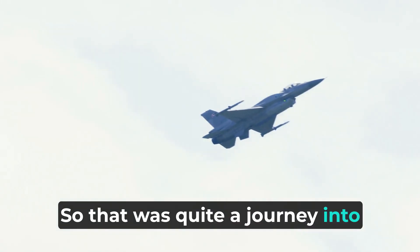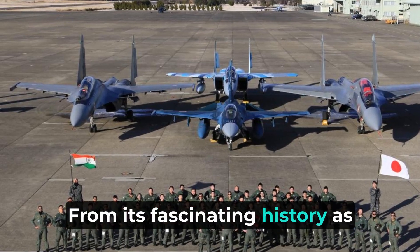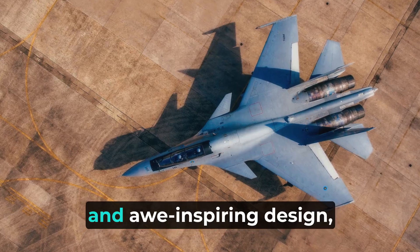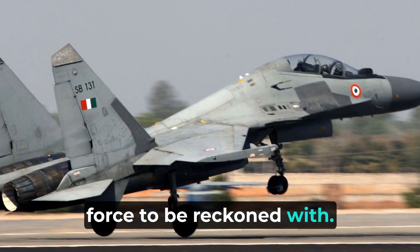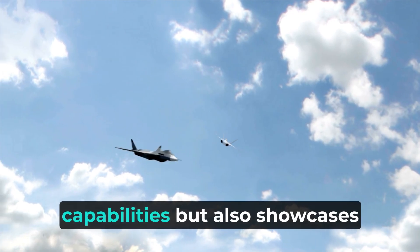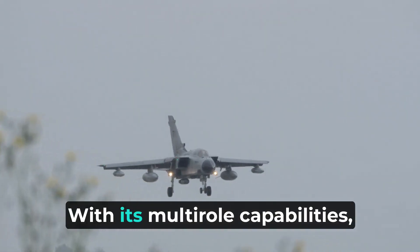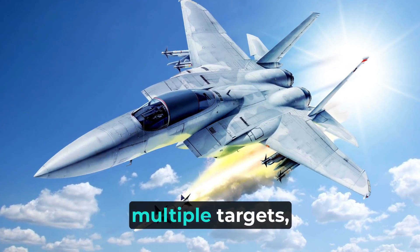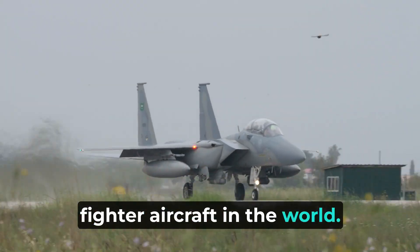So that was quite a journey into the world of the Sukhoi 30 MKI aircraft. From its fascinating history as a variant of the iconic Su-30 to its superior specifications and awe-inspiring design, this aircraft is undoubtedly a force to be reckoned with. India's Sukhoi 30 MKI not only boasts impressive combat capabilities but also showcases the technical prowess and expertise of the Indian Air Force. With its multi-role capabilities, cutting-edge technology, and versatility in engaging multiple targets, it has undoubtedly secured its place as one of the most potent fighter aircraft in the world.